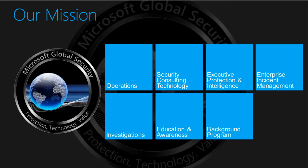Our executive protection and intelligence section ensures executives and employees are safe. We have a large background program and enterprise incident management. If Steve Ballmer, your CEO, is traveling, we have his back. That's a big piece of the puzzle — ensuring we're up-to-date on situational awareness so we have the information to ensure our people are safe.